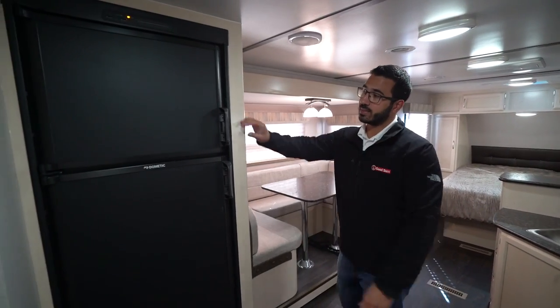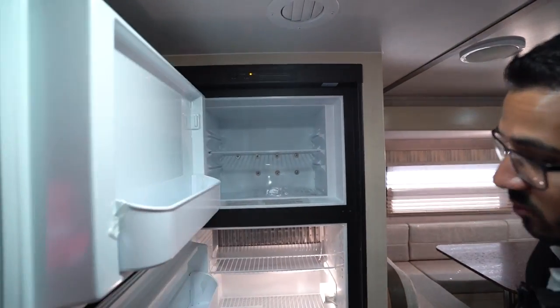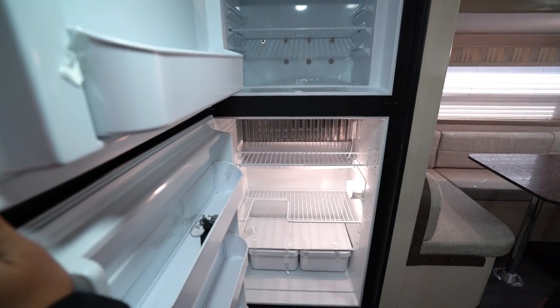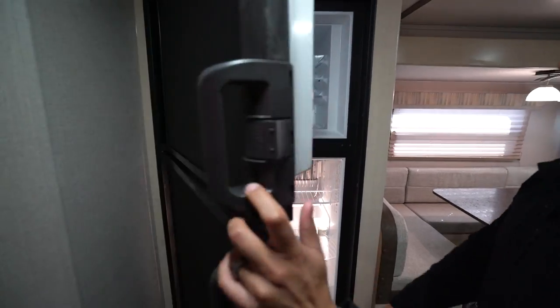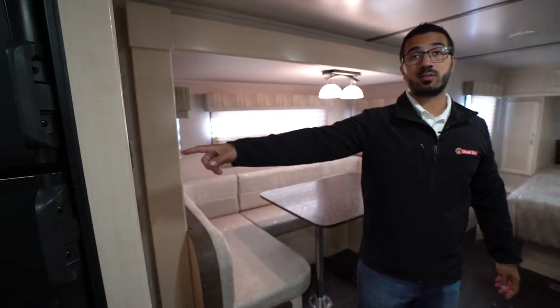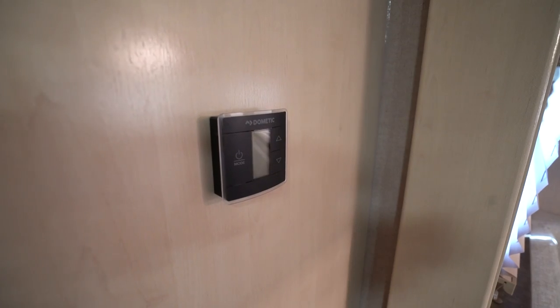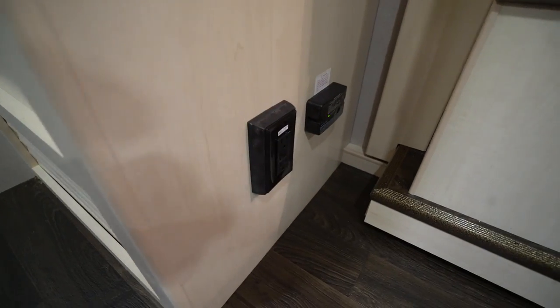Straight across the way here is the Dometic fridge-freezer. This one runs off both propane and electric and also has automatic switchover, with a couple of drawers down below. On the opposite wall is your thermostat, which controls your ducted AC as well as heat. Down below you'll notice an electrical outlet and your propane leak detector — hopefully you never have to hear that go off.